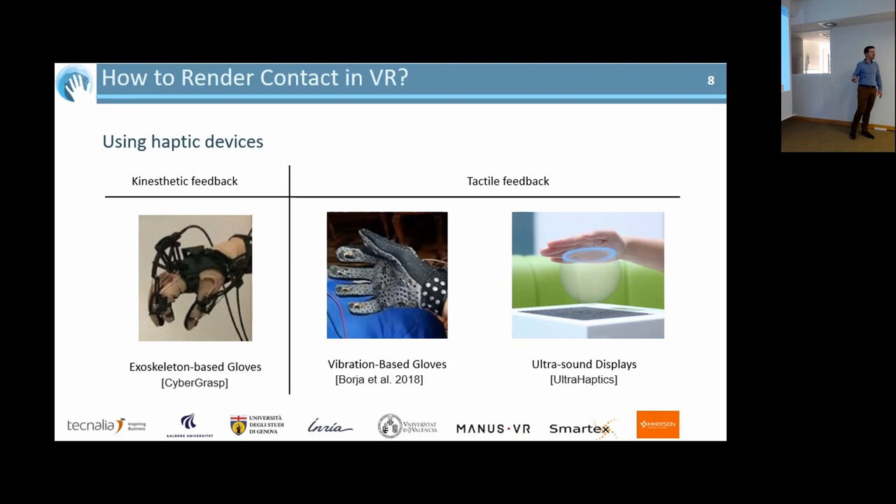There are two major families of haptic feedback. First is kinesthetic feedback, which aims at muscles and tendons to render force — but this often requires exoskeletons or large robotic arms, decreasing user mobility. The second family is tactile feedback, which is more wearable and placed directly on the skin to render sensations without involving tendons or muscles. This is the scope of our work.